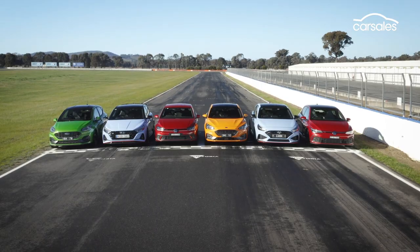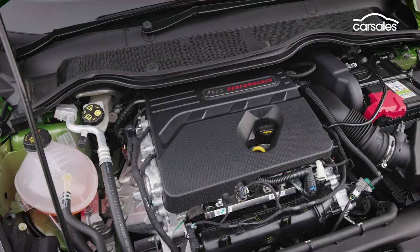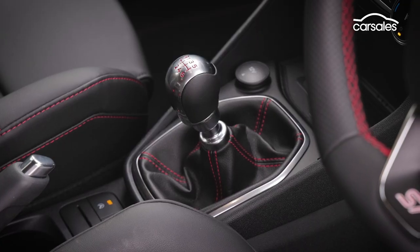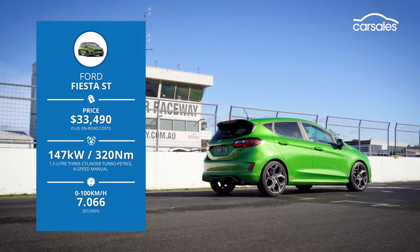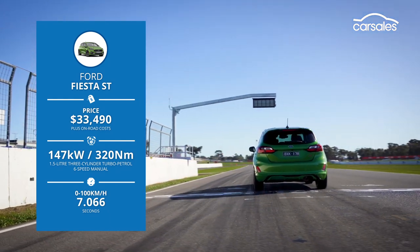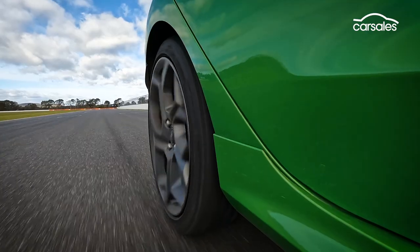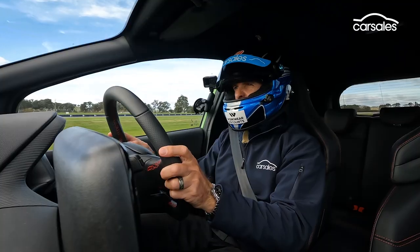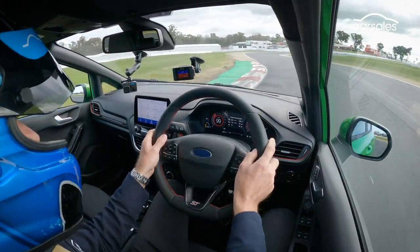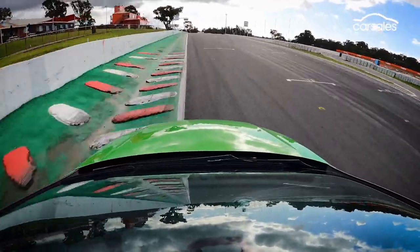On to the lap times. We're starting with the minis, going with the Ford Fiesta ST first. Its triple-cylinder engine is the smallest on test, but this mighty mini has blown us away many times with its giant-killing performance. I'm in the Ford Fiesta — doesn't this little thing growl? I love that sound. Almost 170km/h into Turn 1 here at Winton. A little bit of oversteer balance through Turn 1. Not bad at all.